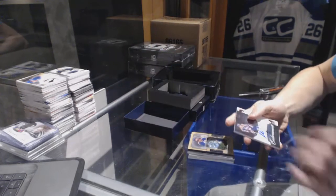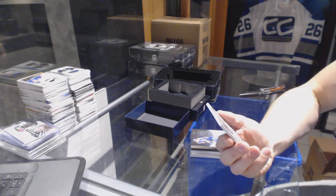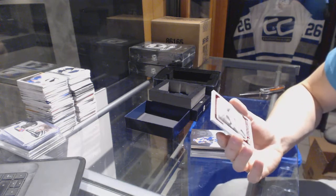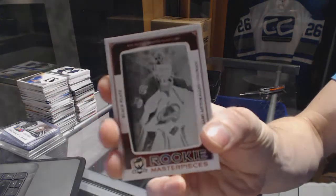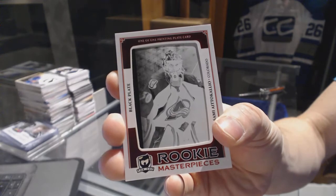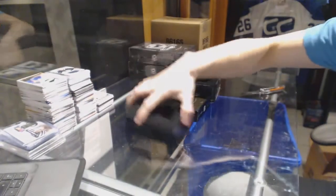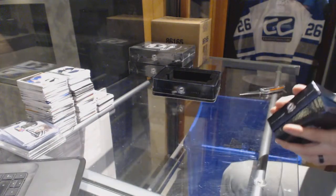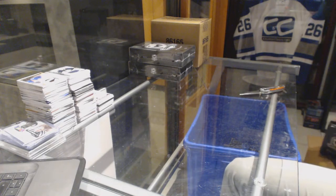Paul Coffey. And we've got a Rookie Masterpieces one-of-one black printing plate from SP Authentic for the Colorado Avalanche, Sammy Adicalio.